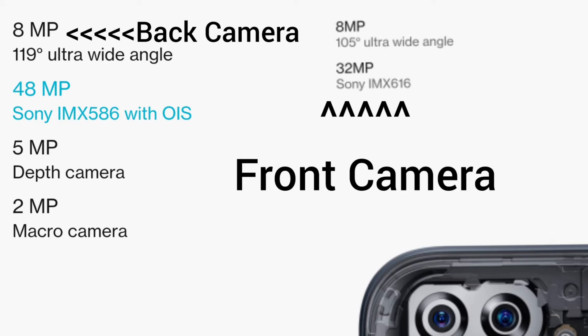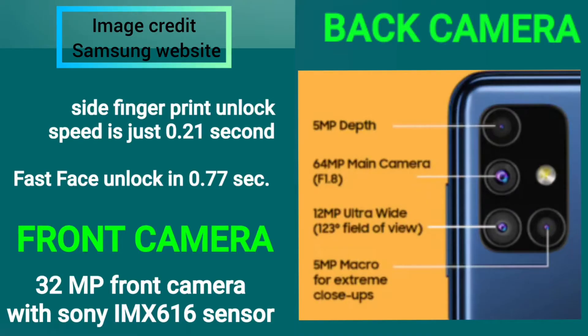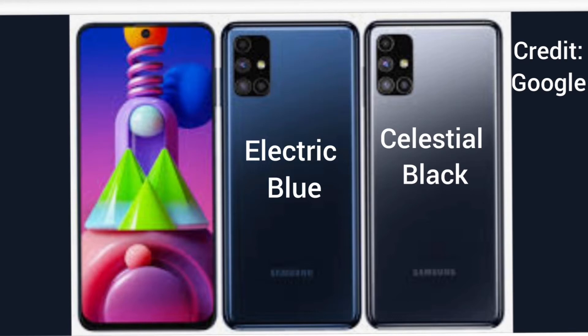The back camera has 48MP with a Sony IMX586 chip and an 8MP ultra wide angle camera with 119 degree field of view, a 5MP depth camera, and a 2MP macro camera. This smartphone is available in two colors: electric blue and celestial black.